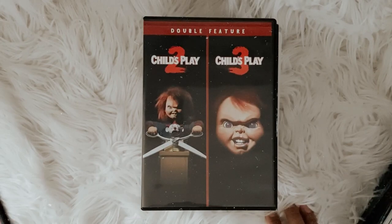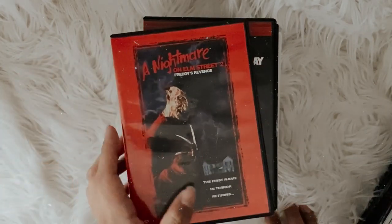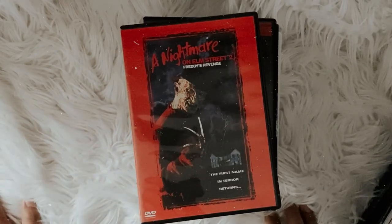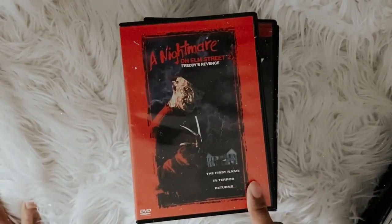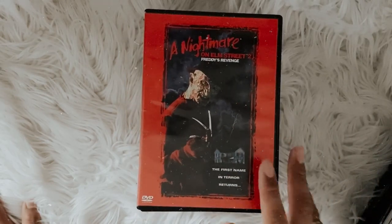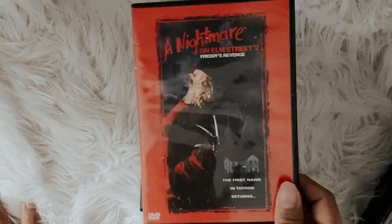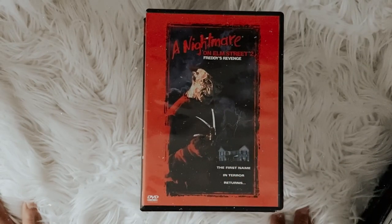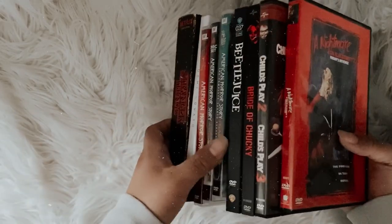I love every single one of the Chucky films, even Seed of Chucky, which I know a lot of people don't like. The last DVD I own is A Nightmare on Elm Street 2: Freddy's Revenge — it's probably my favorite out of the whole franchise. I'm not sure if this one is on blu-ray, but I definitely plan on picking up the whole series on blu-ray.